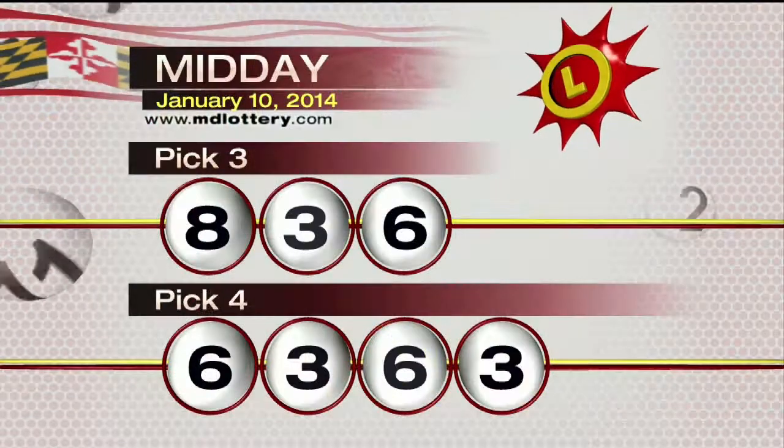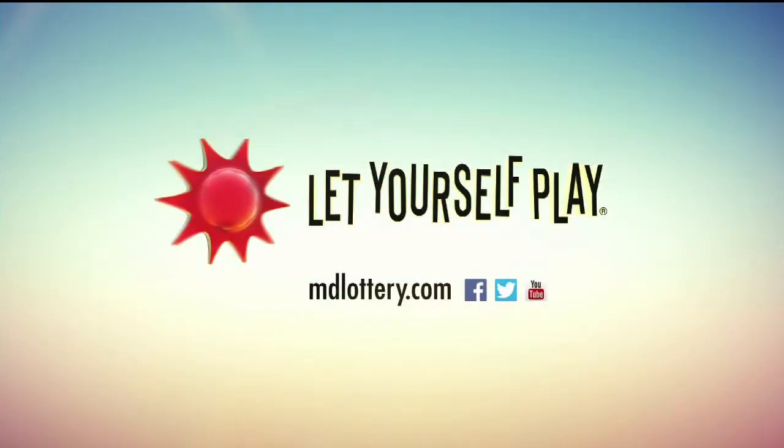Recapping the pick four game today: 6-3-6-3. The Maryland Lottery — let yourself play.